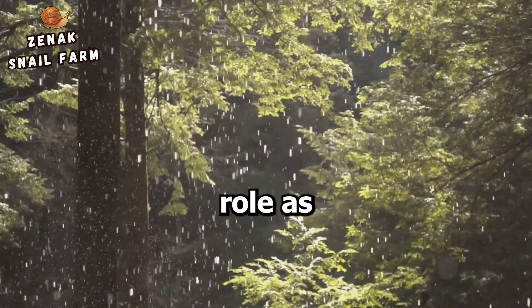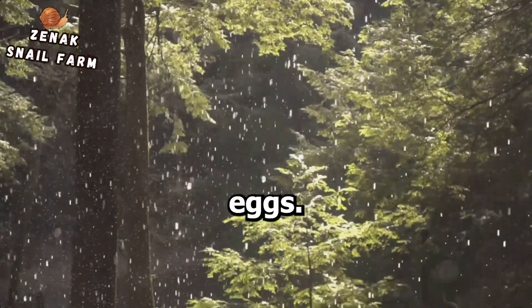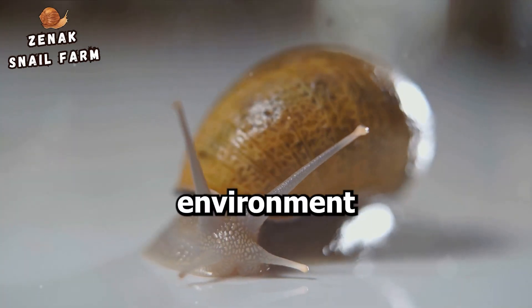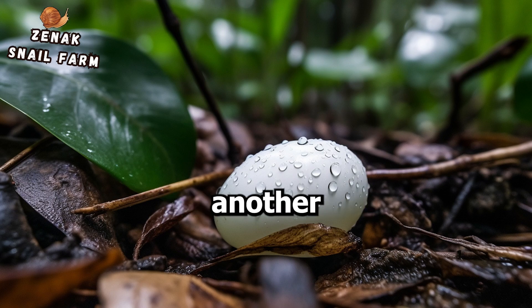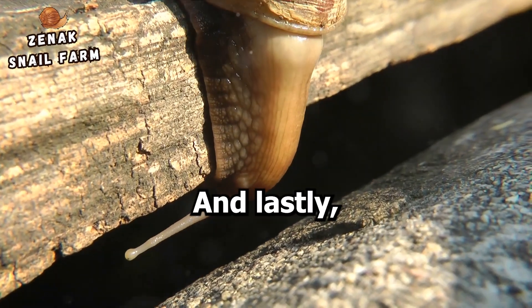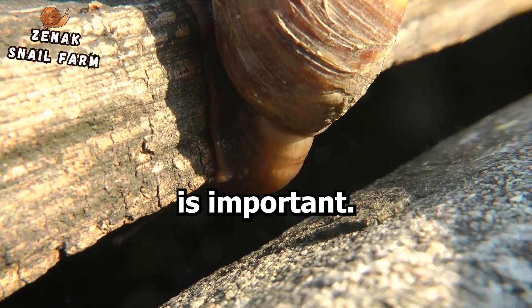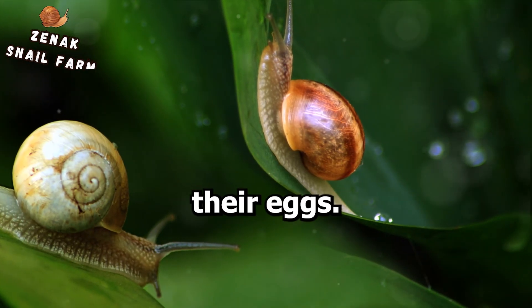Environmental conditions play a significant role, as the snails need to find a place that's safe and suitable for their eggs. Moisture levels are also crucial — snails need to ensure the environment is humid enough for their eggs to develop properly. Temperature is another key factor; the snails need to find a location with just the right warmth for their eggs to thrive. And lastly, the availability of suitable substrates is important — the snails need a place where they can securely lay their eggs.